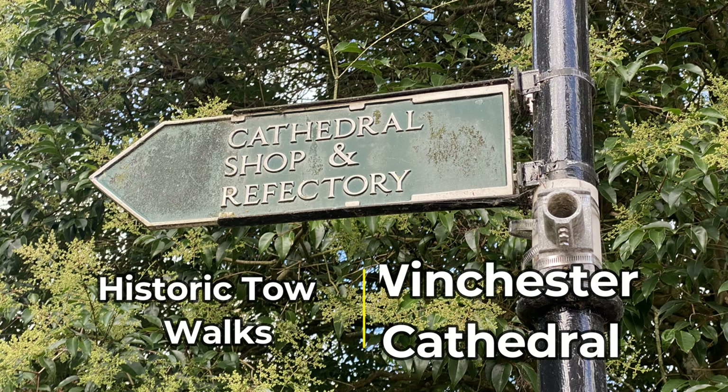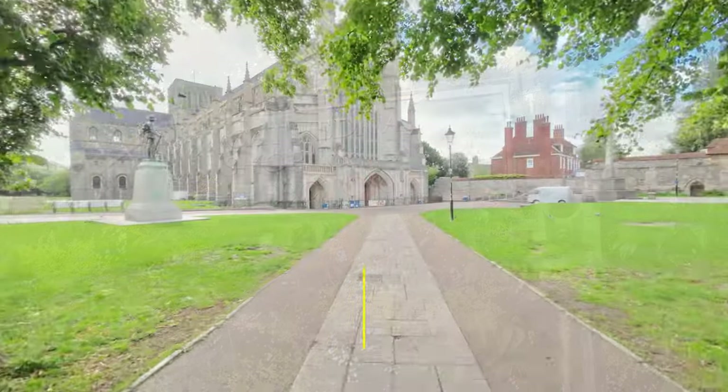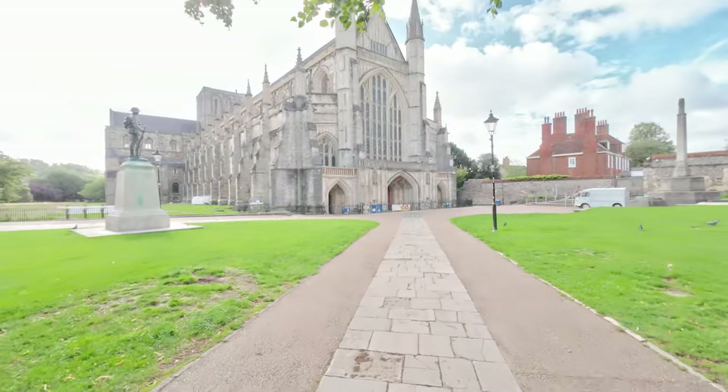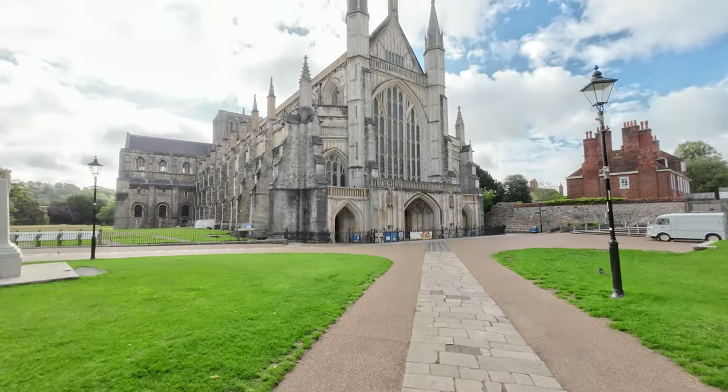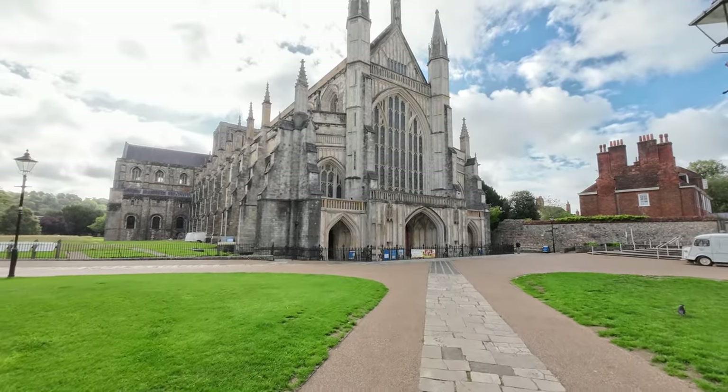Good morning. We're walking towards the Cathedral Church of the Holy Trinity, St. Peter, St. Paul and St. Swithin, more commonly known as Winchester Cathedral.